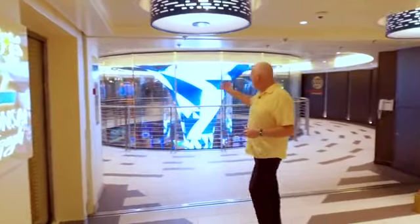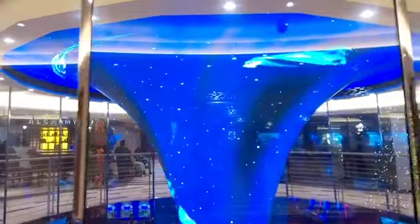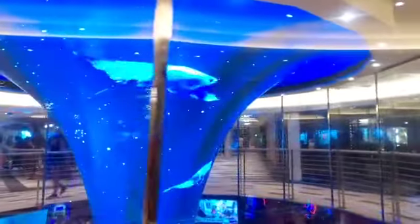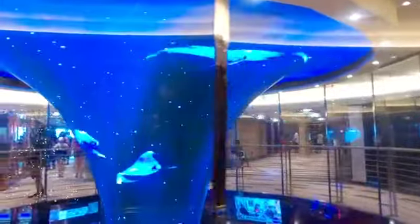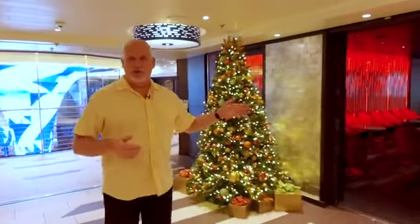This area on the ship is in between the atrium and the Ocean Plaza. We showed you the dreamscape earlier — this is actually a second dreamscape on this vessel. Sometimes people get confused whether it's the atrium or not; it's actually a second atrium within the casino and the midship.